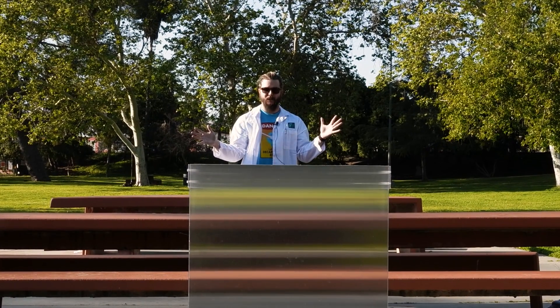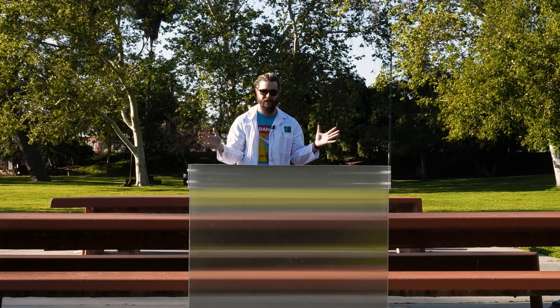Oh, hello. Can you see me right now? I think not. I'm right here behind this very bench and yet you see nothing. How? The world's first publicly available invisibility shield — that's how.